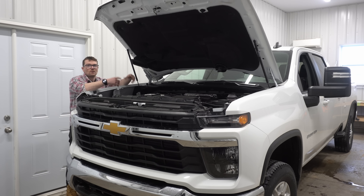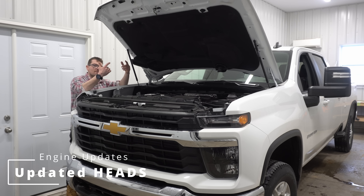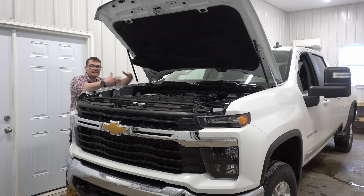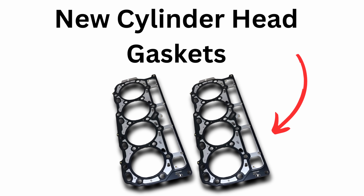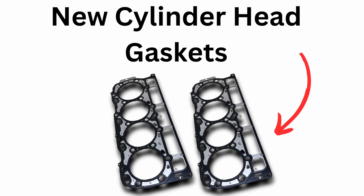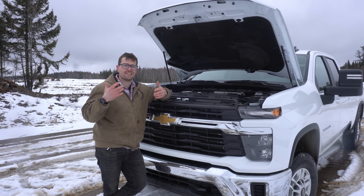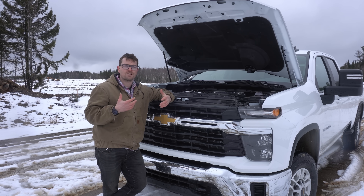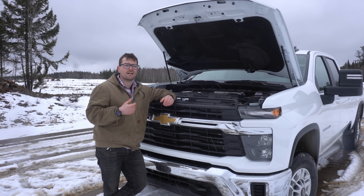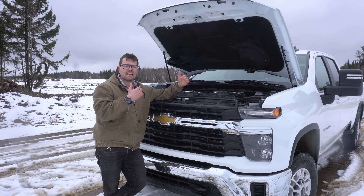The cylinder heads on this engine will also be updated — they have revised water jackets which are supposed to help with cooling and heat dissipation, ideally helping with the overall efficiency of the engine. This engine will also come with updated cylinder head gaskets. GM has beefed them up, which makes sense because with the increased fueling pressure and different pistons, there could be increased combustion chamber pressures.